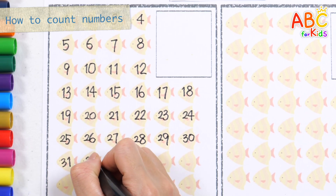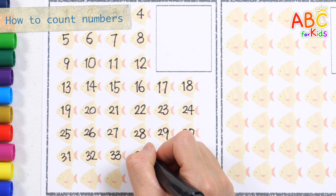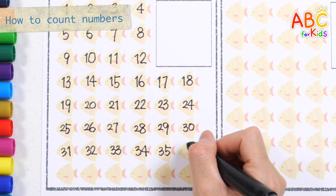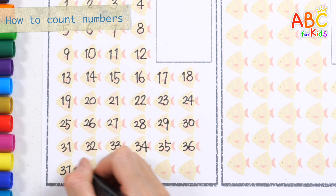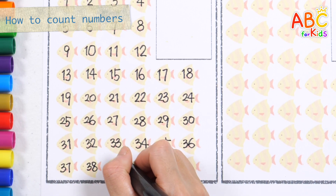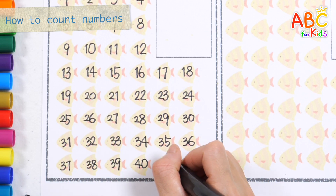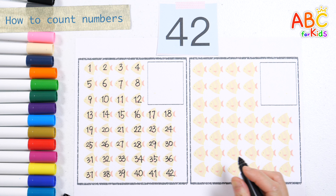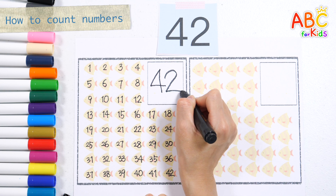31! 32! 33! 34! 35! 36! 37! 38! 39! 40! 41! 42 fish!